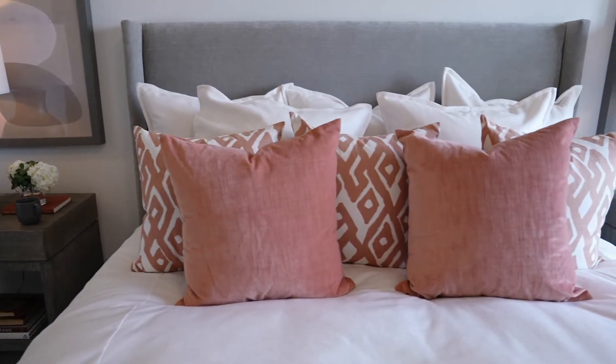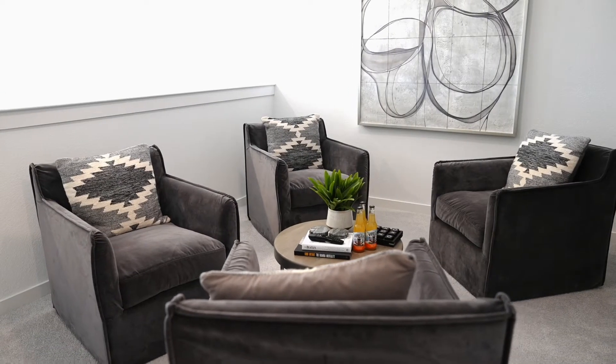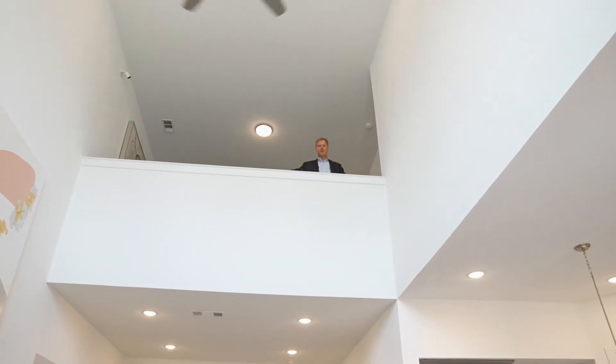This is the retreat that you would hope for — king bed, nightstands, a nook — a true escape. This loft is all about live, work, and play, whatever you choose. The best part is you're still connected to the rest of the townhome. This townhome really has everything.